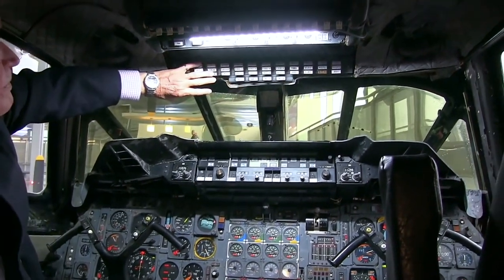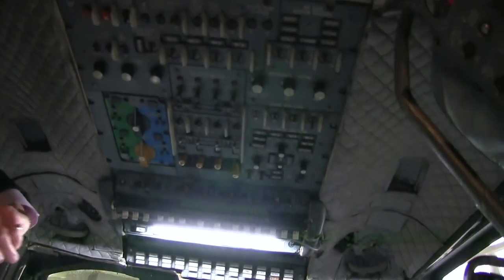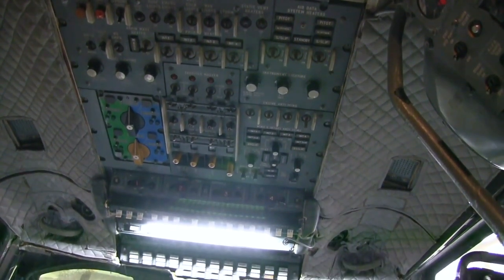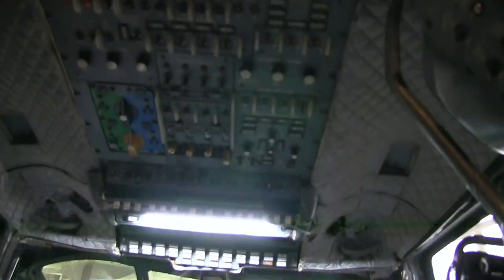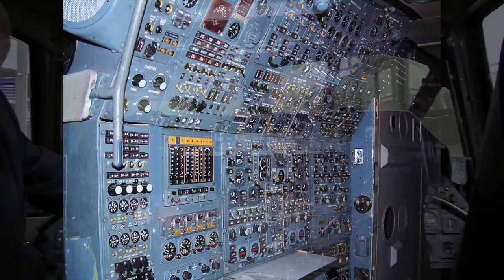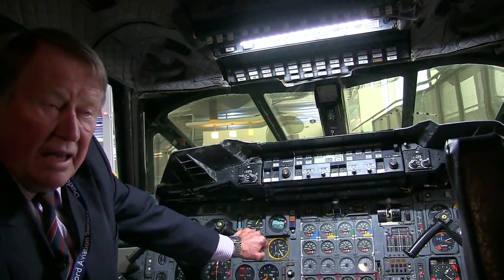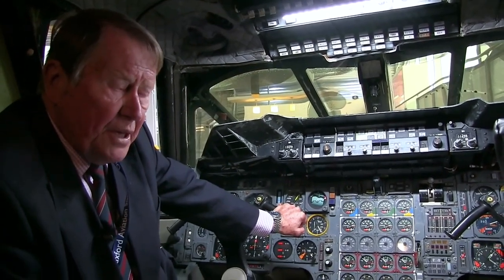Here you've got a master warning system, and then a whole series of switches related to hydraulics and engines. You can't actually see the flight engineer's panel but it is without doubt the most complicated flight engineer's panel of any civil airliner, and one of the reasons the flight engineer was such an important person on the Concorde flight crew was because...